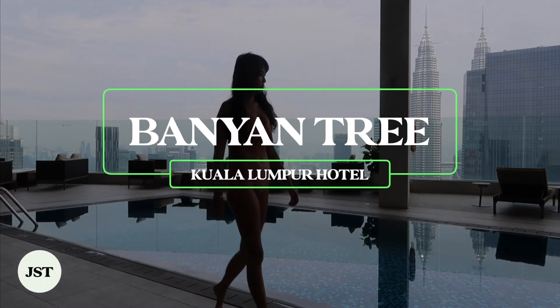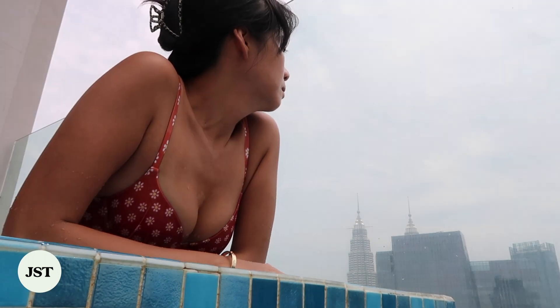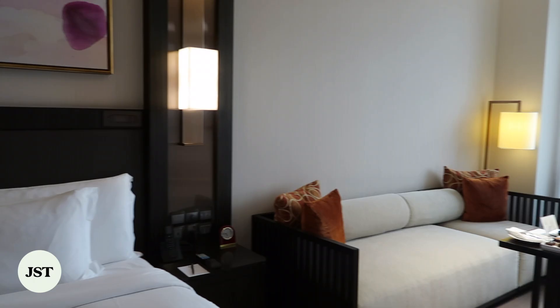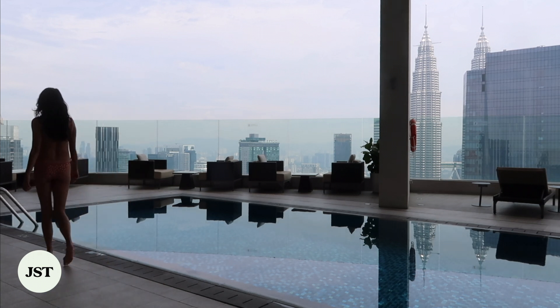For a truly luxurious stay, Banyan Tree Kuala Lumpur Hotel is your perfect choice. Situated in downtown's posh golden triangle, you'll be mesmerized by breathtaking views of the Petronas Twin Towers while enjoying its refined amenities.